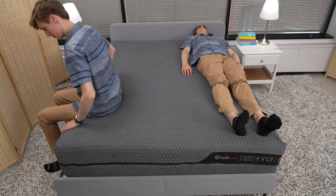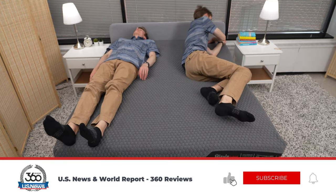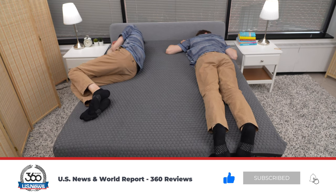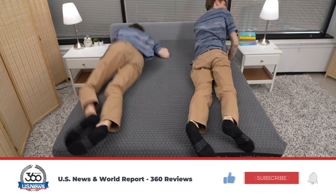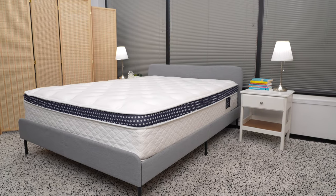We put a ton of time and effort into creating these videos, so please take a moment to hit the like button and subscribe to our channel for more unbiased reviews of products you love from 360 Labs. With that said, let's get started.